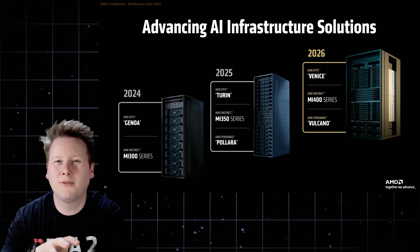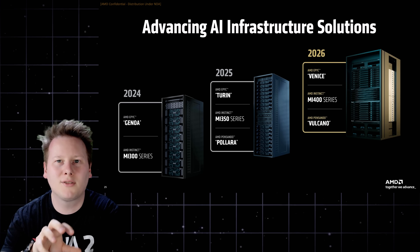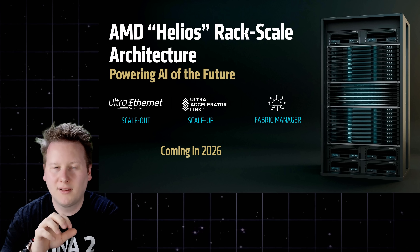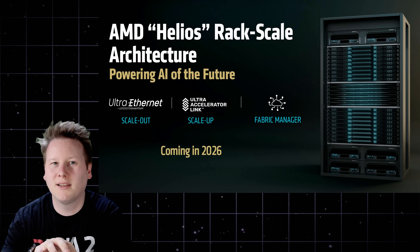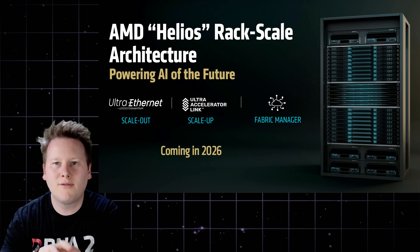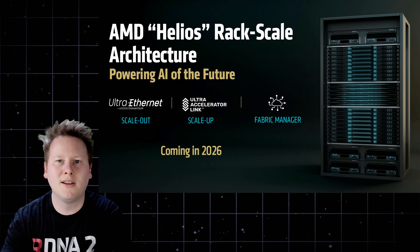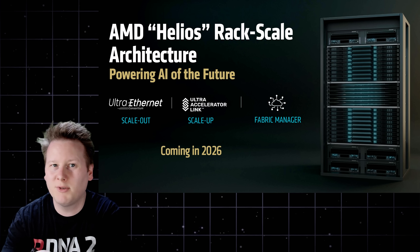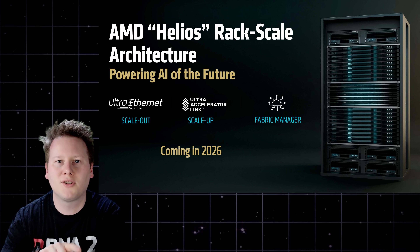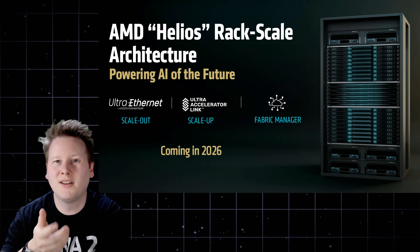Launch for that CPU is expected in the first half of 2026. The NIC is codenamed Vulcano, with little disclosed — it likely targets 800Gb-class throughput, keeping pace with expected data center Ethernet roadmaps and doubling what Polara offers today. Another key shift in the Helios rack is form factor. The Helios render shown at the event suggests AMD is moving to a double-width rack, as GPU density and cooling demands outgrow traditional 19-inch standards. If Helios ships as shown, it would signal a redefinition of what a standard AI rack looks like in 2026 and beyond.